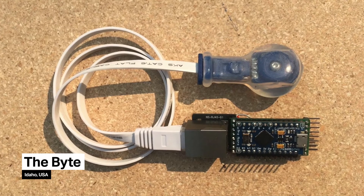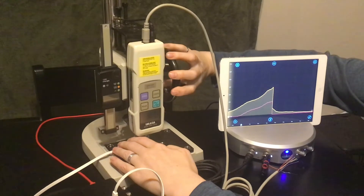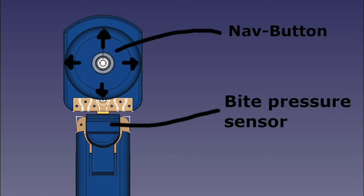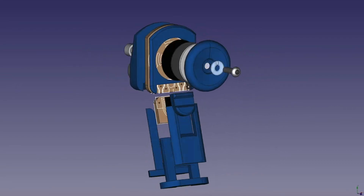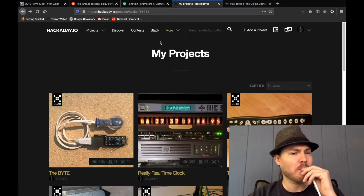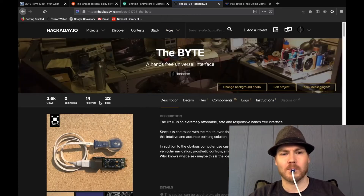Our 2020 Hackaday Grand Prize winner, Cameron, is putting his Moku Lab to good use through his project, The Bite. This hands-free universal interface addresses our open call challenge for the United Cerebral Palsy of Los Angeles. User inputs like mouse movement and clicking are all accomplished using only the mouth, giving people with limited mobility a capable means of interfacing with their electronics.